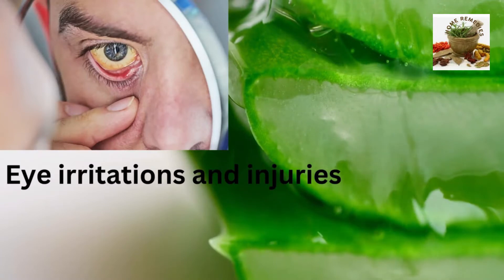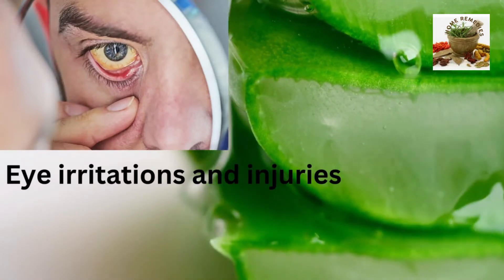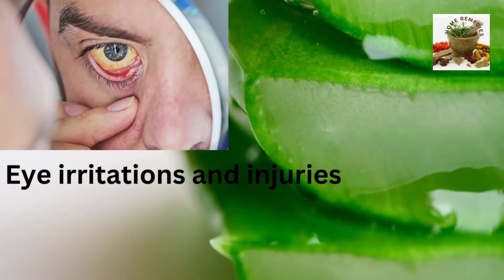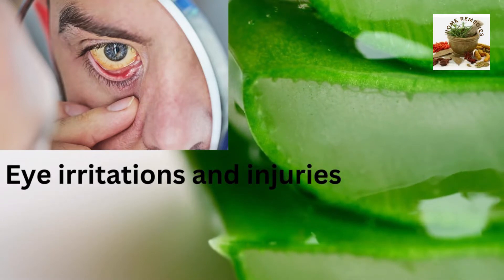Eye irritations and injuries. Apply a freshly cut slice of aloe over the closed eye, then open the eyelid to coat it with aloe. It's a great treatment when you have a small particle stuck in an eye.